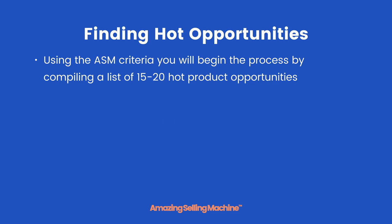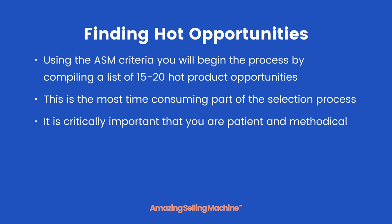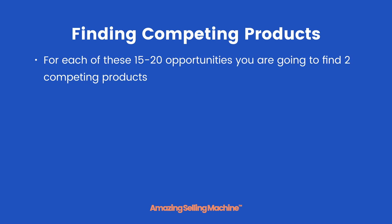Using the ASM criteria, you will begin the process by compiling a list of 15 to 20 hot product opportunities. This is the most time-consuming part of the entire selection process. It is critically important that you remain patient and methodical. You may need to repeat this part of the process multiple times, but the more you do it the easier and faster you will find it. For each of these 15 to 20 opportunities, you are also going to find two competing products.